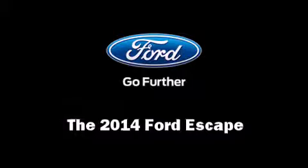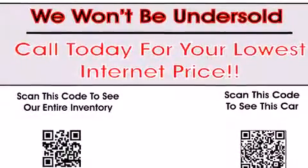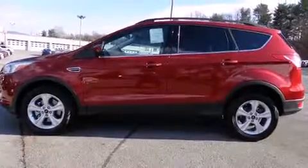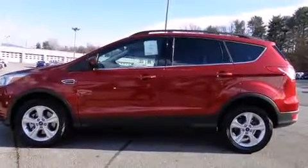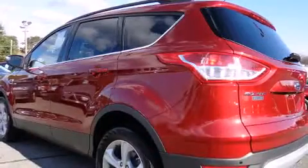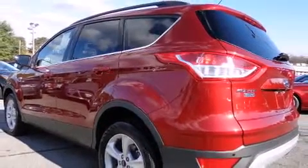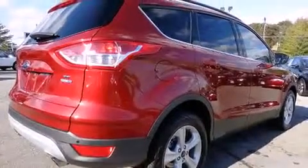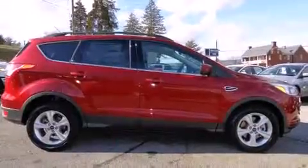The 2014 Ford Escape features an automatic transmission, four-wheel drive, and a two-liter four-cylinder engine. The engine breathes better thanks to a turbocharger, improving both performance and economy.